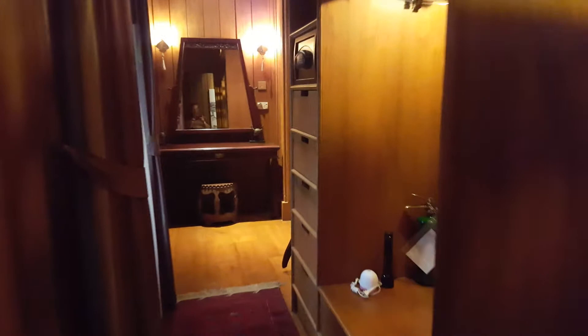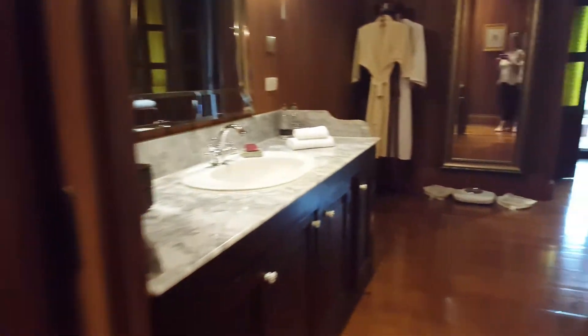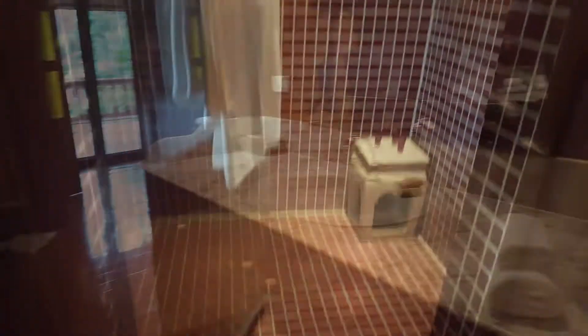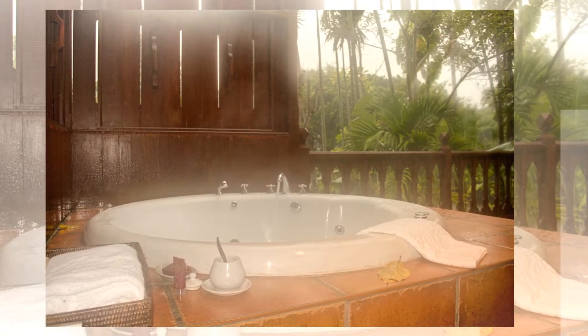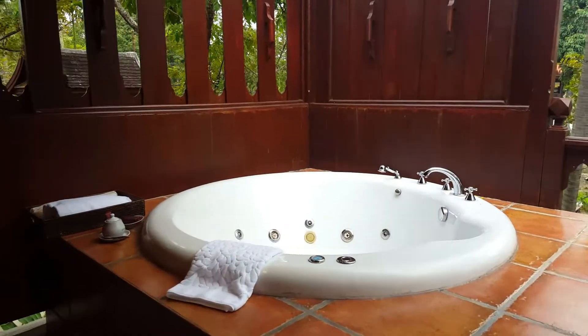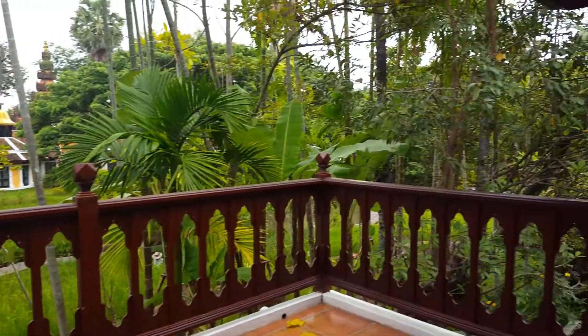A walk-in closet, or shall I say, a walk-through closet. Bathroom with dual sinks and a rain shower. Walk out onto the porch and enjoy the jacuzzi with amazing views of the paddy fields below.